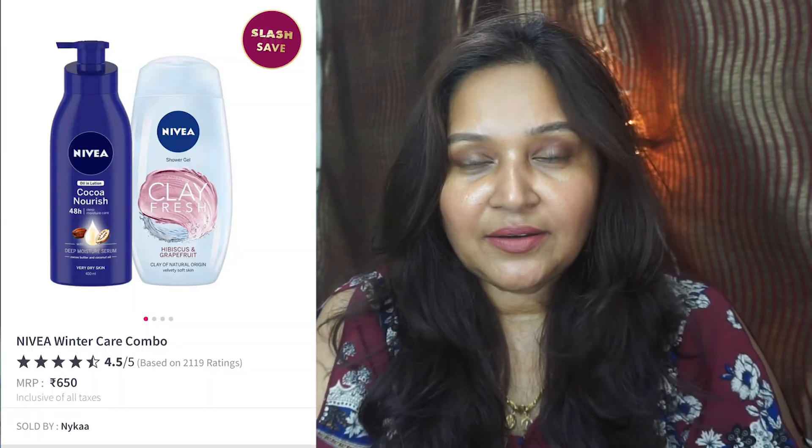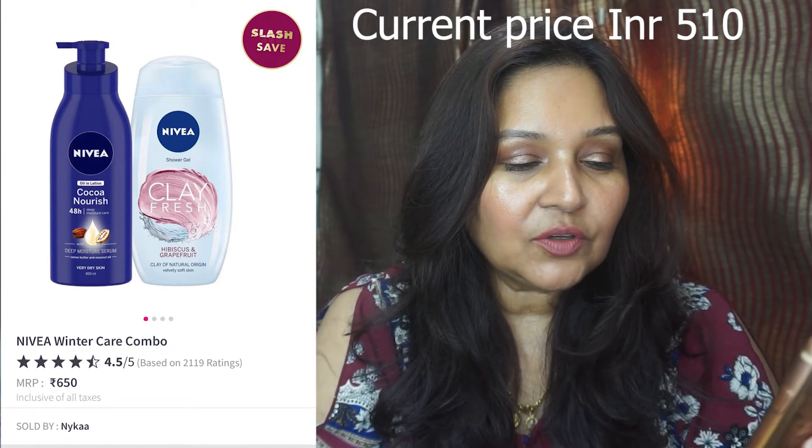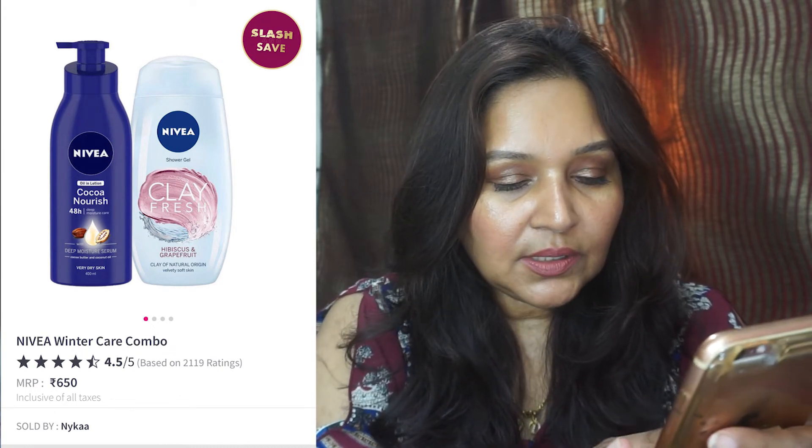Because of winter, there's the Nivea Winter Care Combo with the Coco Nourish and Clay Fresh Body Lotion and Shower Gel. Original price is 650 rupees and you're going to get it for around 400 rupees currently. Again, this is under Slash and Save.